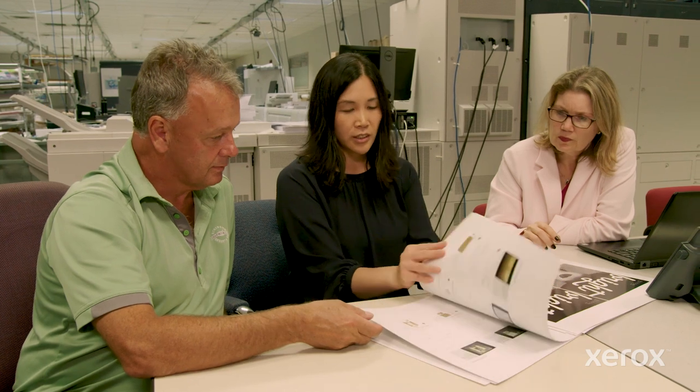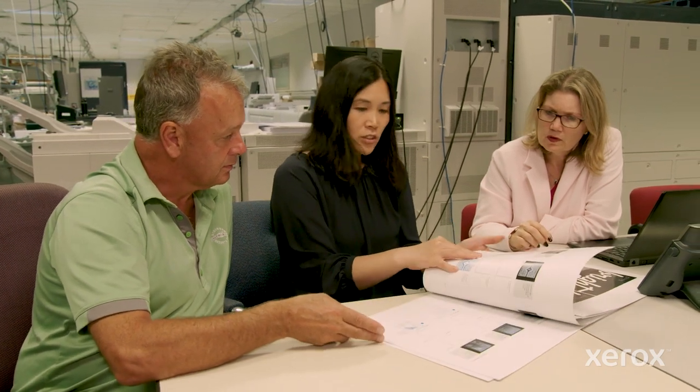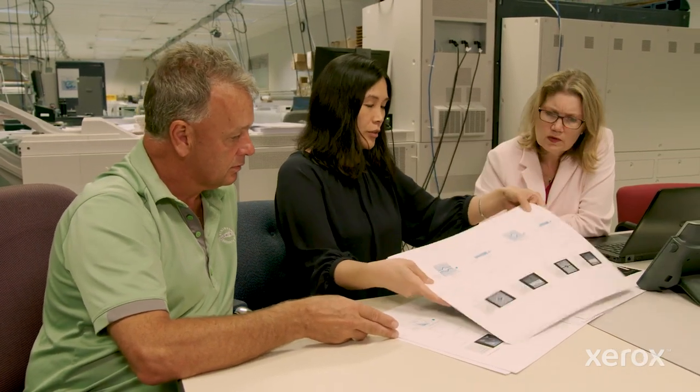I started out in a little group called Test Patterns. What we do is we create the tools and the diagnostics that are actually used to set up the machines. It's still actually part of what I do — I seem to add on responsibilities along the way.